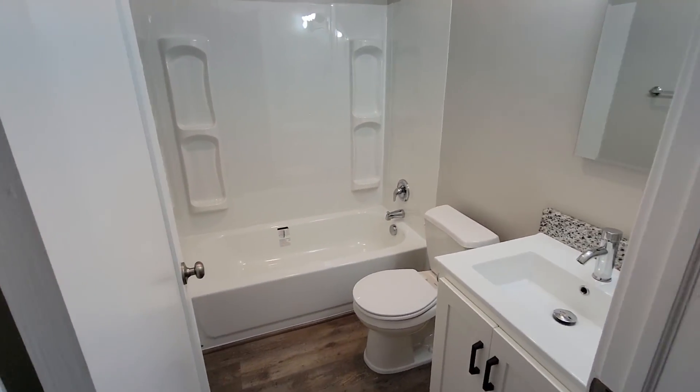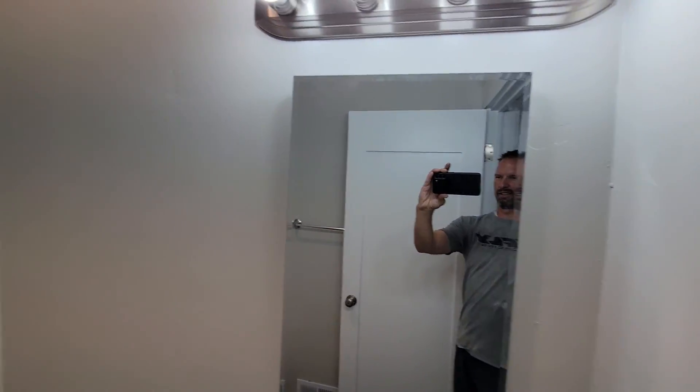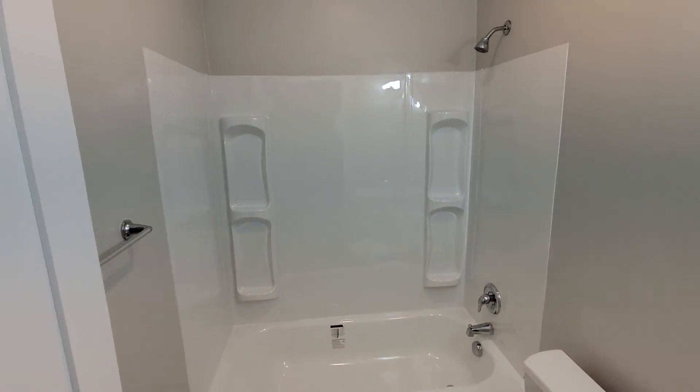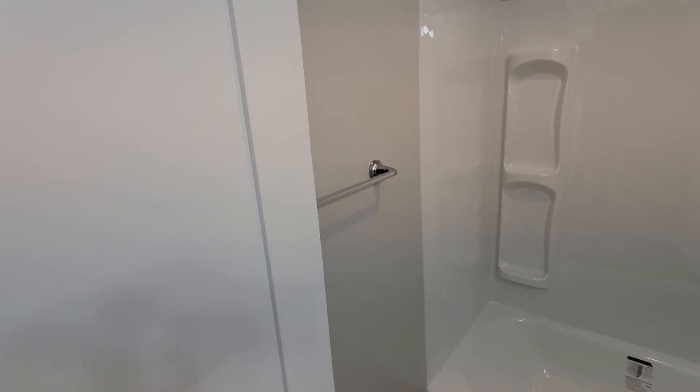And then we'll come in here to the bathroom. Tub, shower surround. Towel rack over there somewhere.